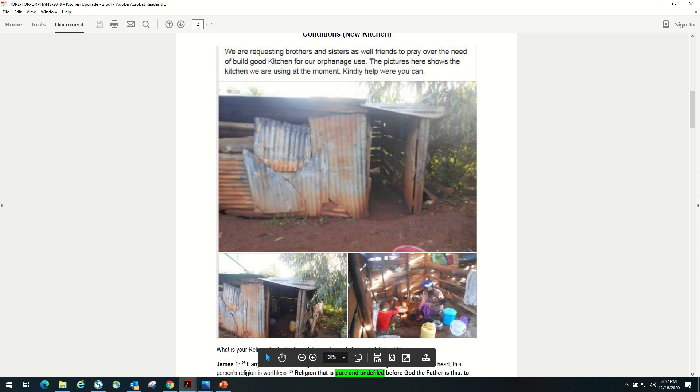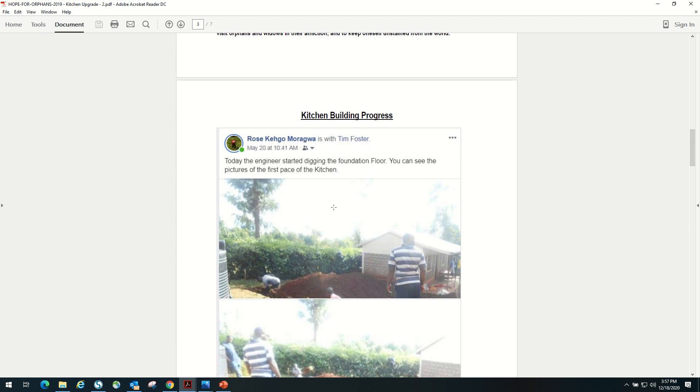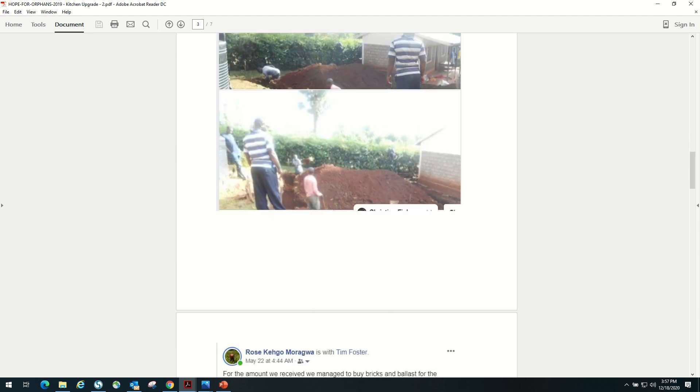This was their kitchen, how they cooked a few years back. Their cook would come, and if it was raining, the cook just didn't want to come, so the kids wouldn't eat. So there's been a nice kitchen that was built. Here's the progress showing — all from your donations.